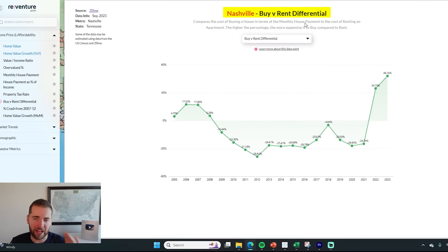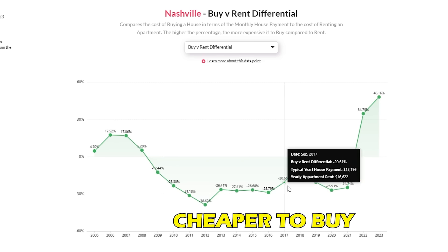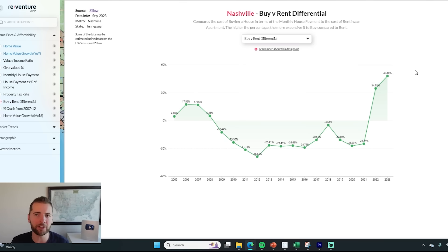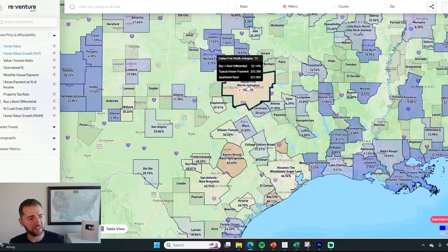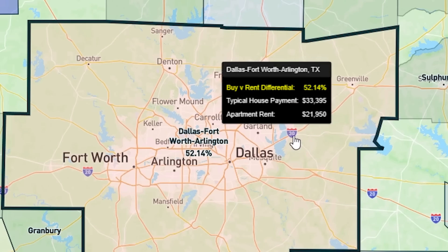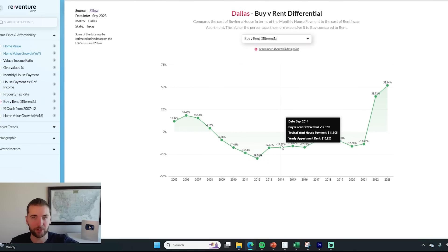That buy-versus-rent differential is the highest in Nashville's history going back 20 years. You can actually see that normally in Nashville, the housing market was cheaper to buy than it was to rent — indicated by negative numbers. Now it's way more expensive to buy than to rent, which means buyer demand is going to stay subdued. We're not going to see a real housing market recovery in Nashville. We're not going to see a real housing market recovery in Dallas either, where it's now 52% more expensive to buy a house compared to renting an apartment.